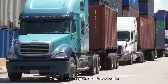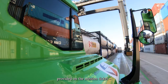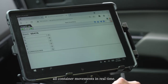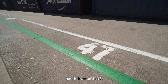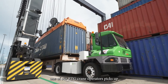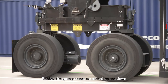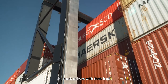Once inside our gates, each driver locates their container based on the information provided on the mission ticket. Visible among the rows and stacks of colorful boxes is an inventory system for tracking all container movements in real time. For example, at Container Yard Pad 5D, here is location 5D47. Once the truck arrives, one of our RTG crane operators picks up the container using this massive crane and places it on the truck chassis. Rubber tire gantry cranes are moved up and down the stacks of containers daily to assist the truck drivers with their load.